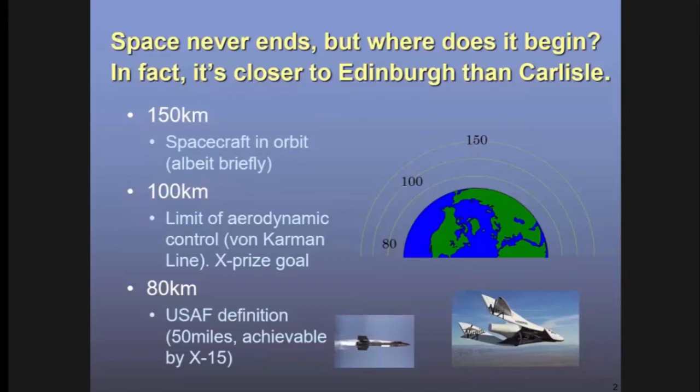The X-15 enabled USAF pilots to be given astronaut wings in competition with the Mercury astronauts flying for NASA. A more widely accepted definition is the so-called von Karman line — the point at which the air is so thin that normal wings and aerodynamic control surfaces don't work. That's about 100 kilometres, a nice round number. It was the goal for the X Prize to put a passenger plane into space, and it's what Virgin Galactic will use for their suborbital space tourism.